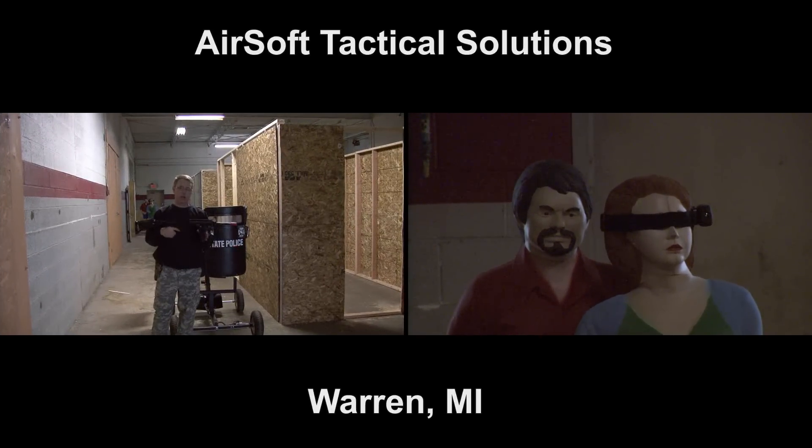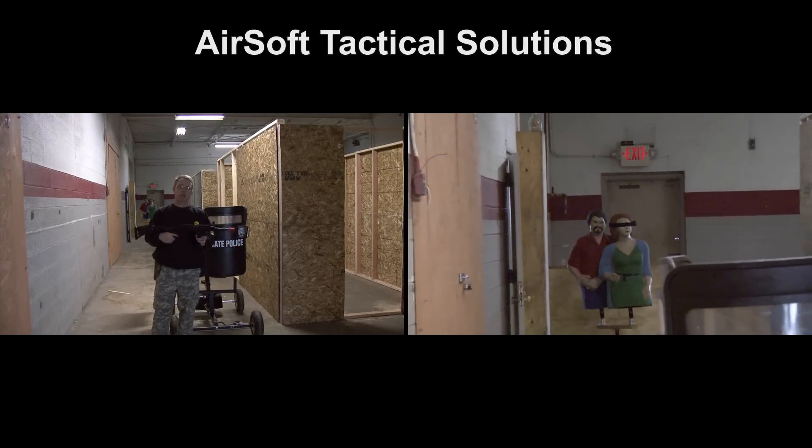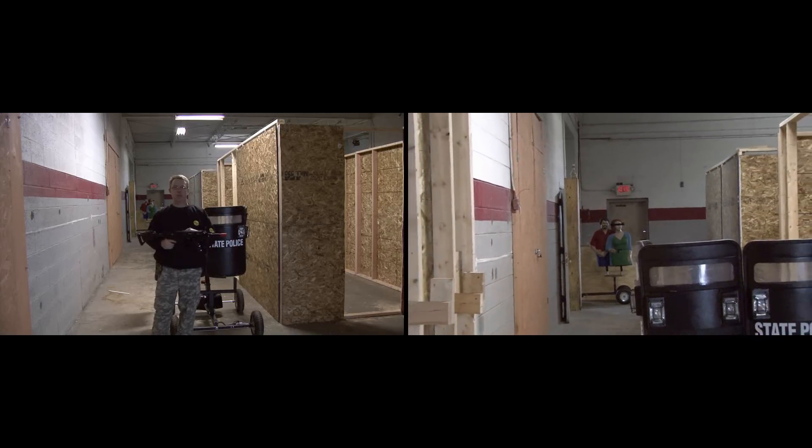I'm Wayne McGregor with Target Tracker, and today we're at Airsoft Tactical Solutions in Warren, Michigan. We're in a basic shoe house scenario.